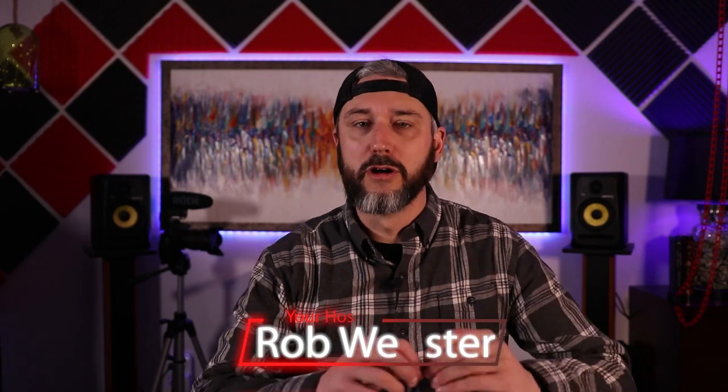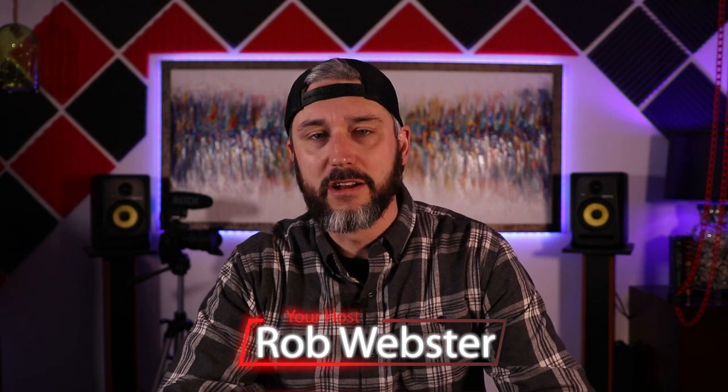Welcome to Down to Dirt TV. I am your host Rob. If you're new to the channel, make sure you hit that subscribe button to help out this channel, because YouTube doesn't put you at the top when you don't have subscribers. Also make sure you hit the bell icon so you never miss another video. Now that's out of the way, let's get down to dirt.